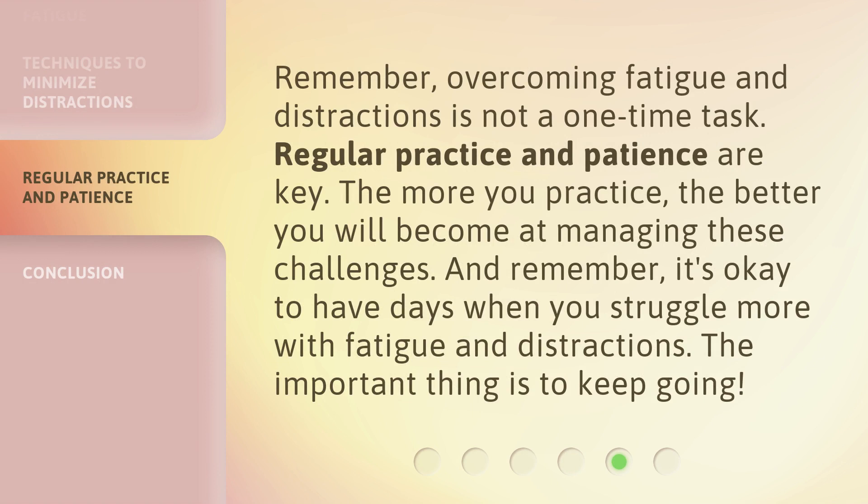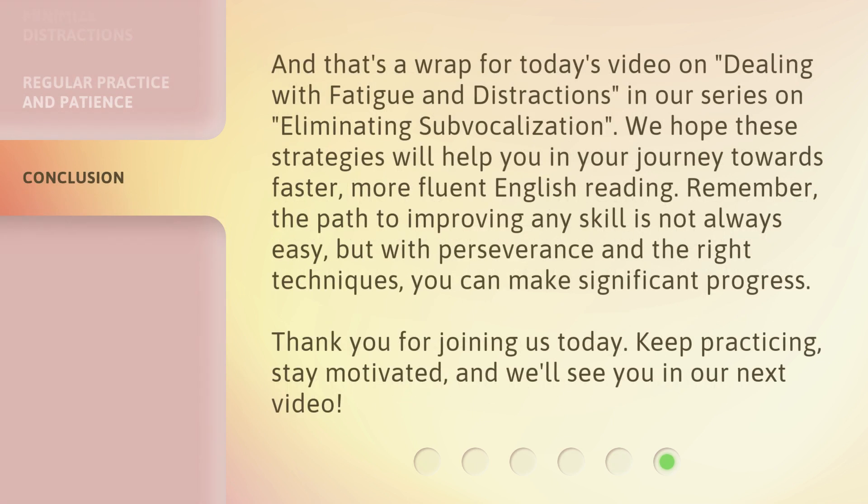Remember, overcoming fatigue and distractions is not a one-time task. Regular practice and patience are key. The more you practice, the better you will become at managing these challenges. And remember, it's okay to have days when you struggle more with fatigue and distractions — the important thing is to keep going. We hope these strategies will help you in your journey towards faster, more fluent English reading. The path to improving any skill is not always easy, but with perseverance and the right techniques, you can make significant progress.